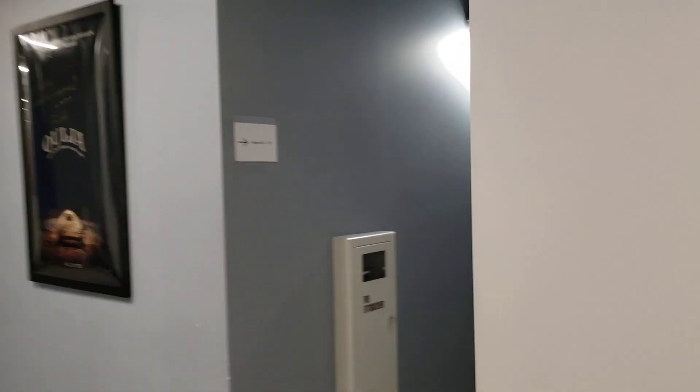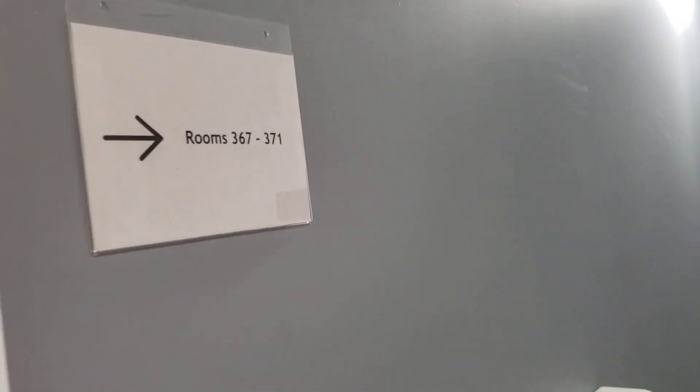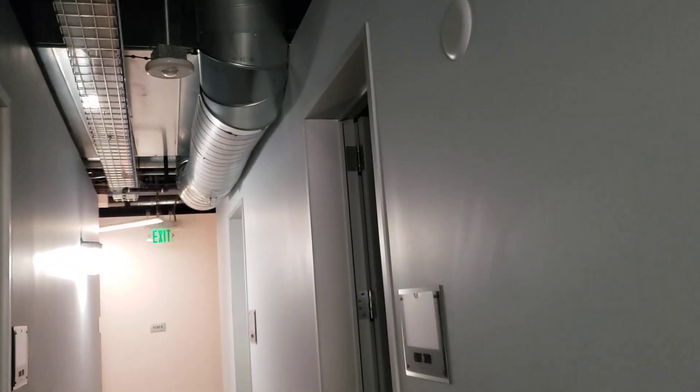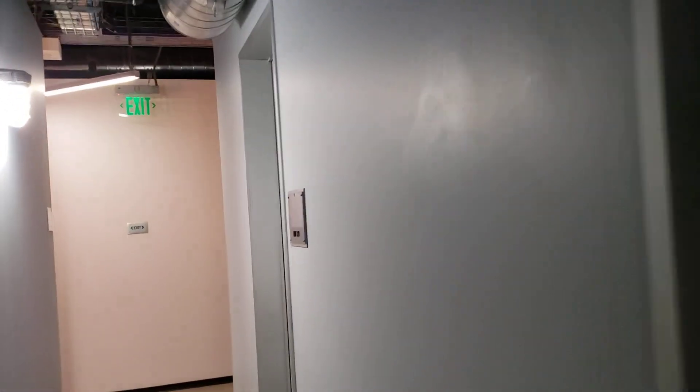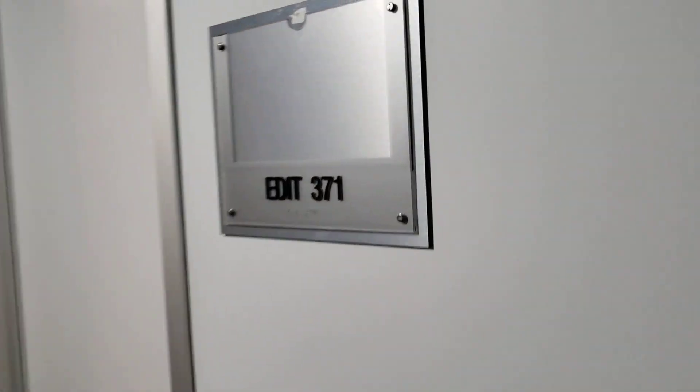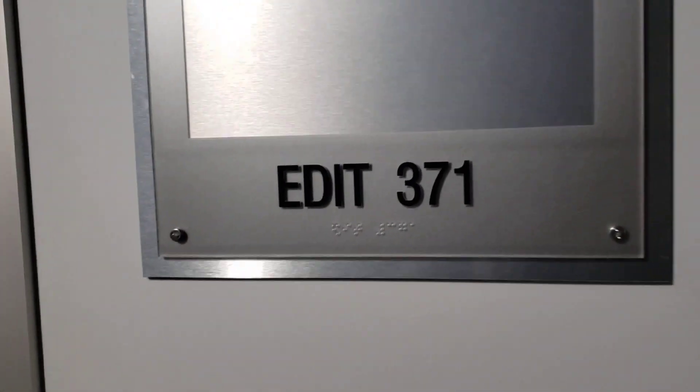And it would be down this hall right here, right up there. Right where all this duct metal work is, above this room, which is Editing 371.